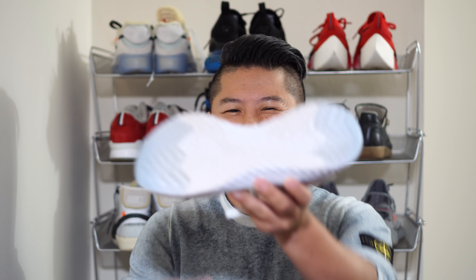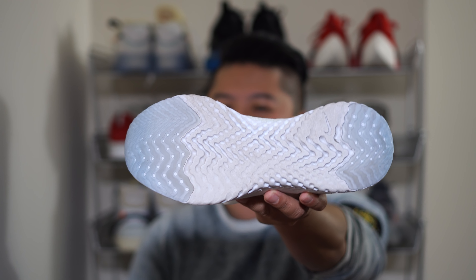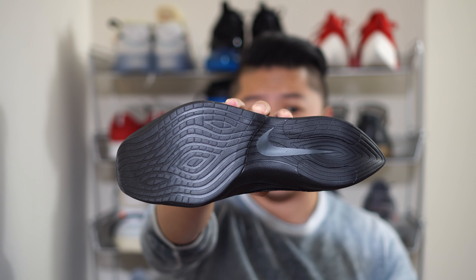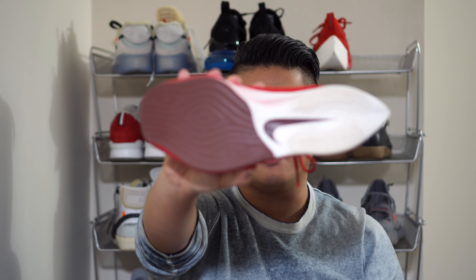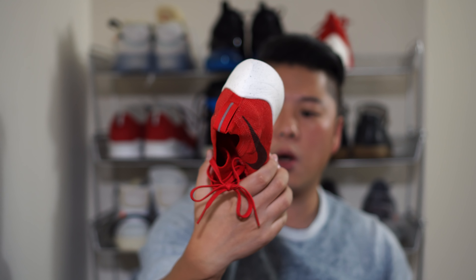One of the major questions about the Epic React is durability. No one has had the shoe long enough to know for sure, but my guess is it's still not going to be the greatest. Looking at this sole after about seven or eight wears, you can see some of the React starting to rub off. That said, I can't say the shoe feels substantially different — I haven't really lost traction or bounce. The Vapor Street by comparison has rubber throughout, and after about three wears on the red pair, there's no wear at all.